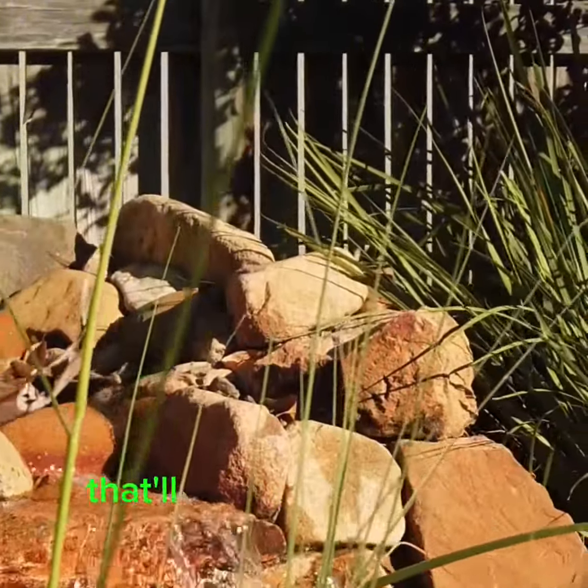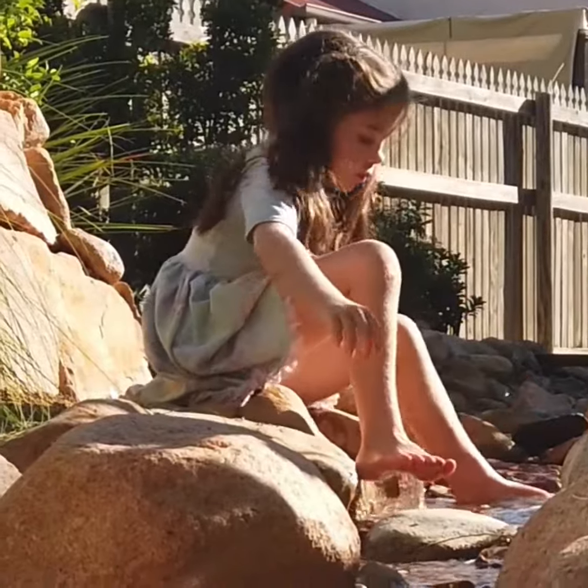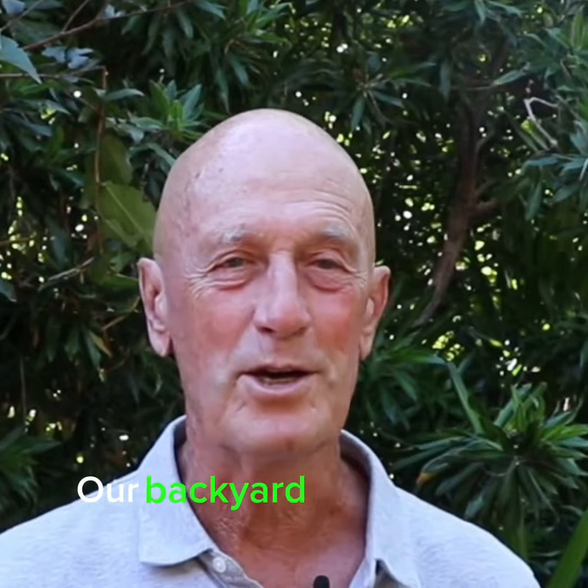Creeks are a lovely thing to do because they're so dynamic and they have all the elements that will bring children and families together.